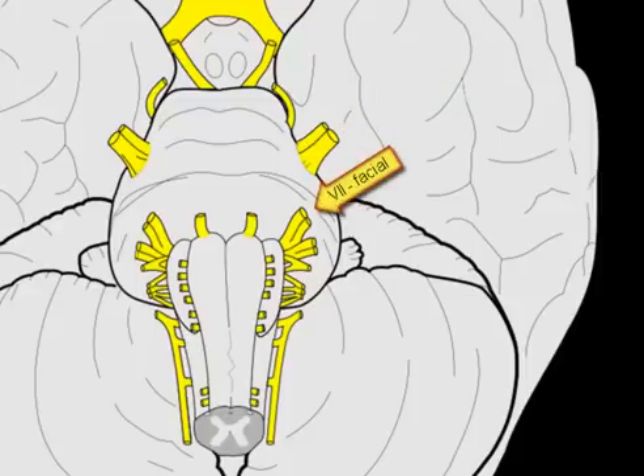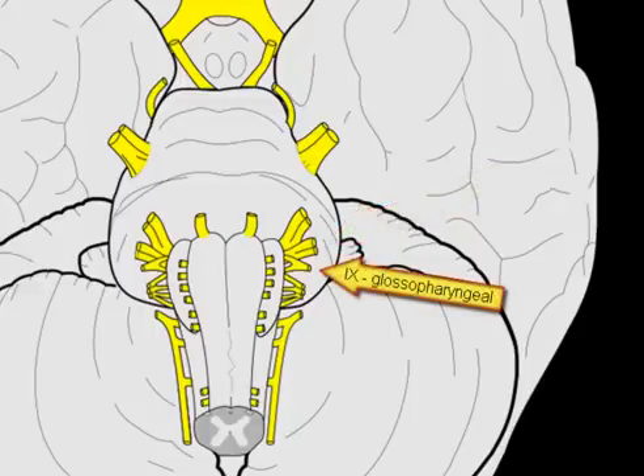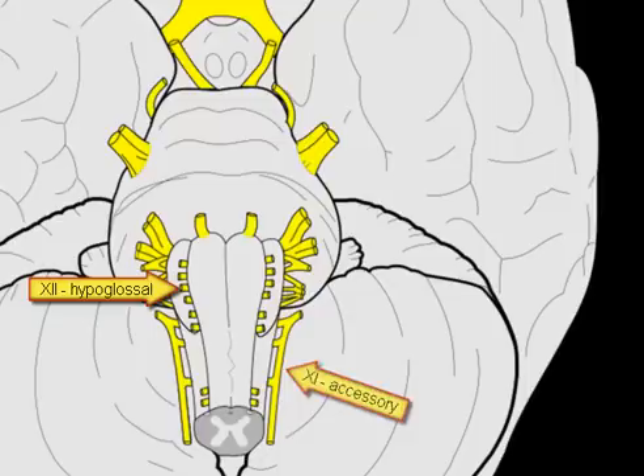The facial nerve innervates the muscles of facial expression. Immediately next are the vestibulocochlear nerve and the glossopharyngeal nerve. Then there is the vagus nerve that distributes from the larynx through the thorax and the abdomen, the accessory nerve, and finally the nerve responsible for movements of the tongue, the hypoglossal nerve.